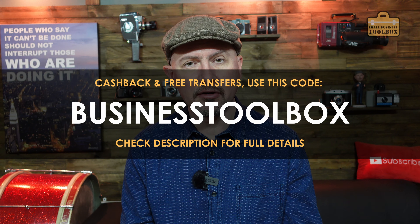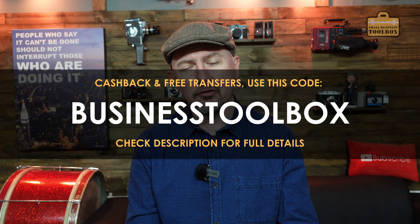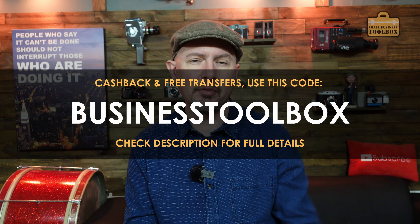Full disclosure - I am not being paid a penny by Tide to make this video, they don't even know I'm making this video. But I used Tide for my own businesses several years ago and I was so impressed I decided to partner up with them, and as such I do receive a small amount of commission if you open an account. As a bit of a thank you I've negotiated a deal where you get some cash back and 12 months of free transfers. Just use the code Business Toolbox when you sign up, and check the description below for current details.